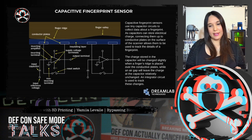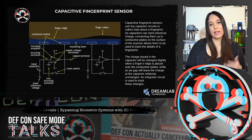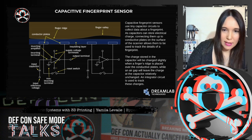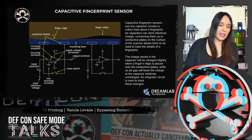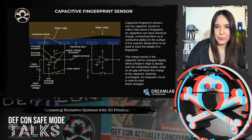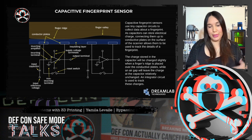Capacitive fingerprint scanners, instead of creating a traditional image of a fingerprint, use the body's natural capacitance to read fingerprints. The charge stored in the capacitor changes slightly when a finger is placed over the conductive plate, while an air gap or a finger valley will leave the charge relatively unchanged. These changes can then be recorded and analyzed to look for distinctive and unique fingerprint attributes.